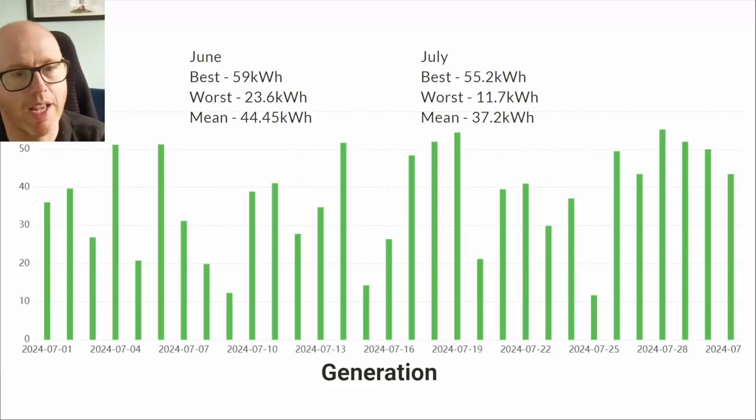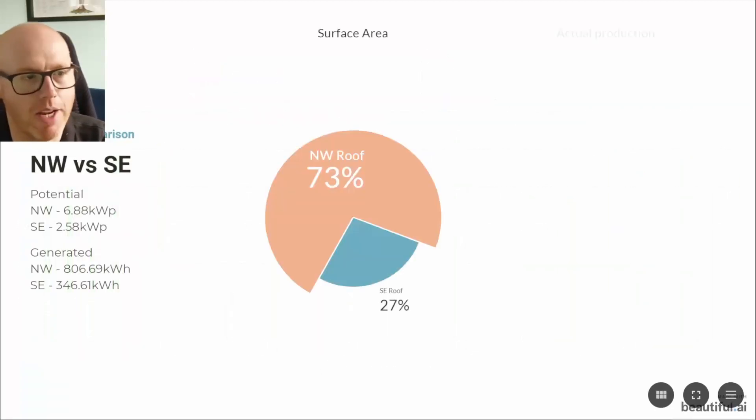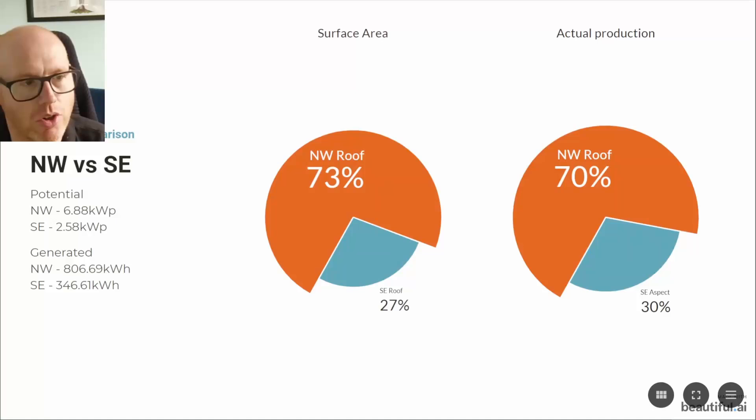I've put the figures on for both June and July so you can see how much worse July was. Our best day was 55.2 kilowatt hours, worst day 11.7, and our mean was 37.2. This is just the generation chart for July and you can see it was all over the place — a lot more erratic than June, which was a lot more consistent, and that obviously dragged June's average up quite nicely.